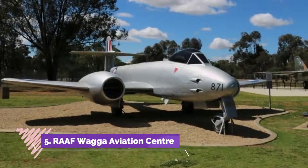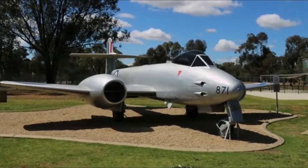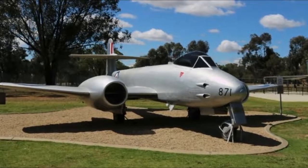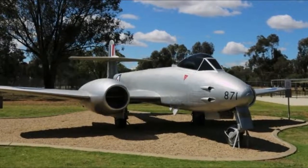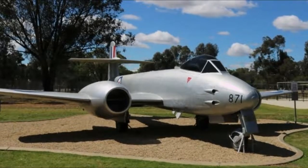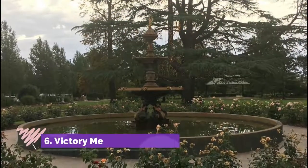Number five: RAAF Wagga. The RAAF base was established southeast of the city in 1940 and to this day hosts six units, including the headquarters of the Royal Australian Air Force College. This is the last of what used to be a network of bases in the Riverina region.